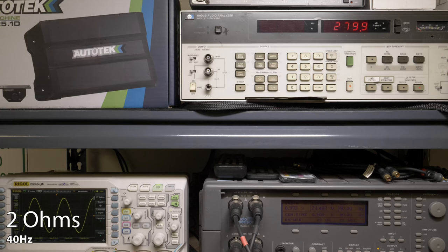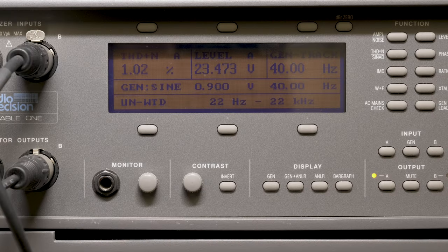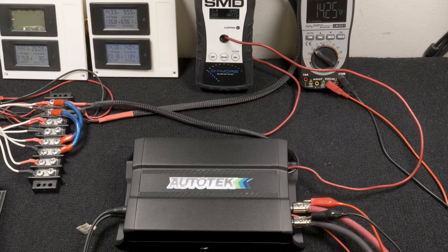Next test was single channel driven at 2 ohms, 40 hertz, 14.4 volts. Our HP 8903B audio analyzer picked up 279 watts RMS at 1% distortion and 23 volts of output. Our AMM1 read 260 watts RMS and we drew 23.5 amps of current.